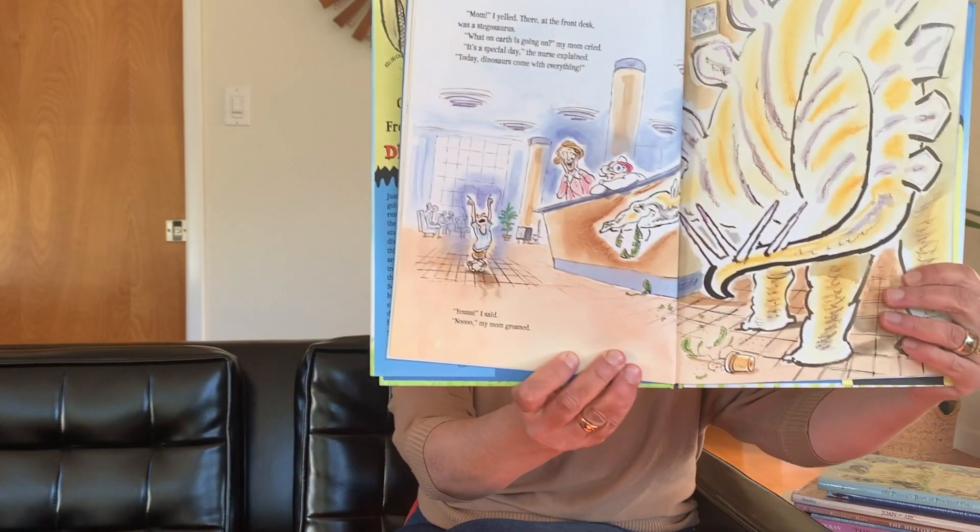After my checkup, I asked for a sticker, just like usual. No stickers today, said the nurse, just dinosaurs. With a shot, you get two. I want a shot, I said. The nurse smiled. Not today, buddy. But you can pick up your dinosaur at the front desk. Mom, I yelled. And there at the front desk was a stegosaurus. What on earth is going on? My mom cried. It's a special day, the nurse explained. Today, dinosaurs come with everything. Yes, I said. No, my mom groaned.